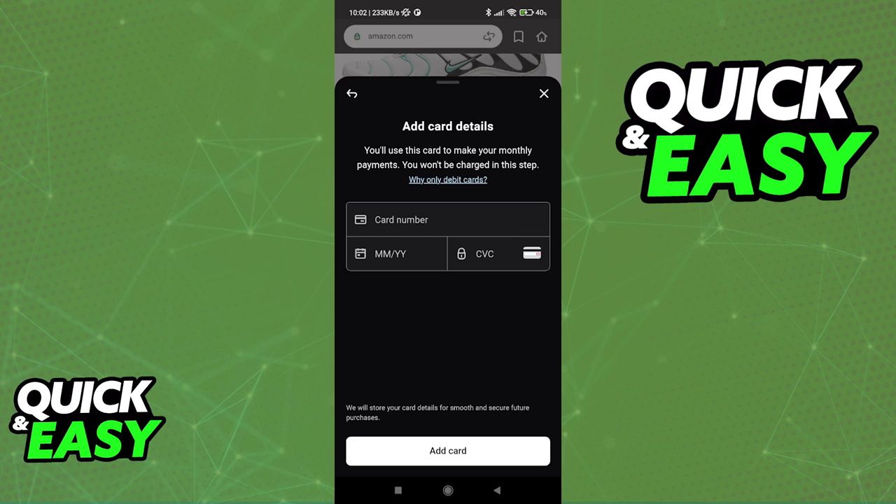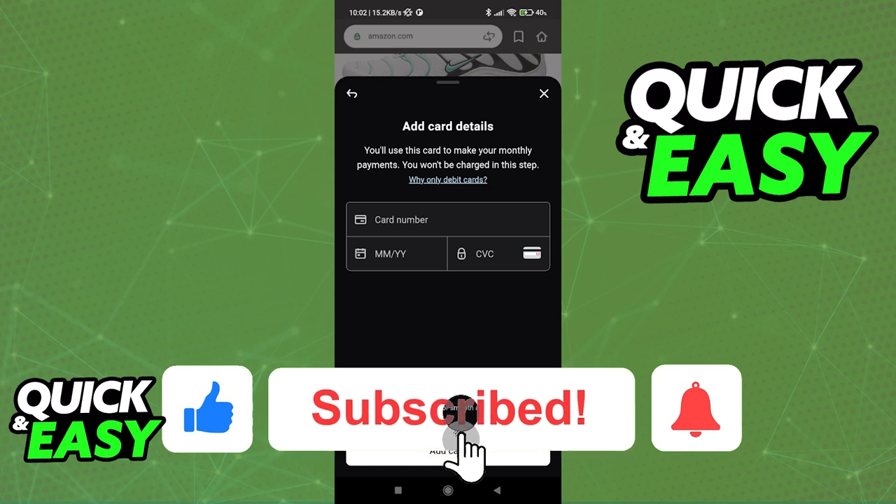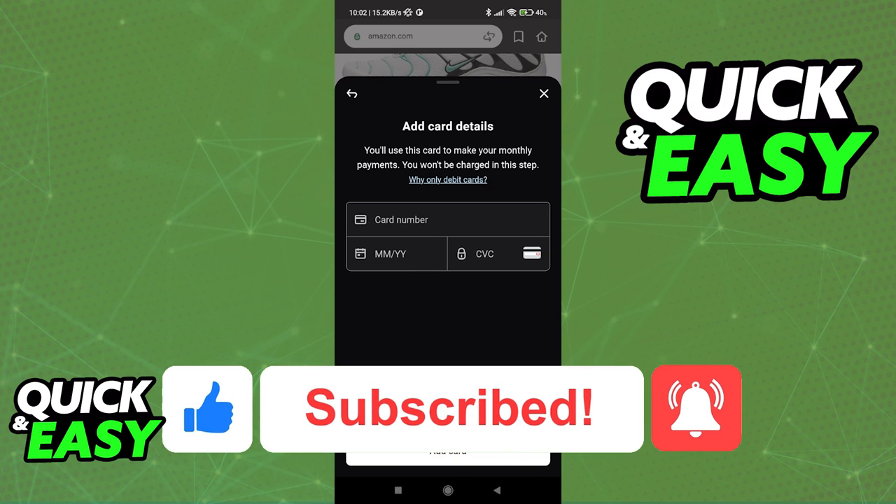I hope I was able to help you on how to pay monthly with Klarna. If this video helped you, please be sure to leave a like and subscribe for more quick and easy tips. Thank you for watching.